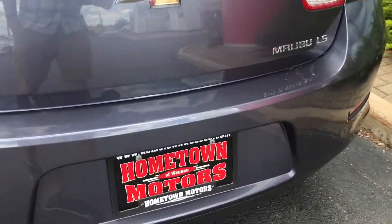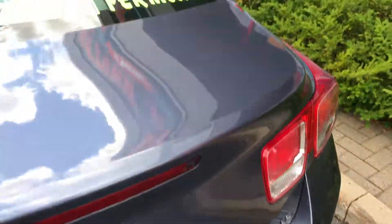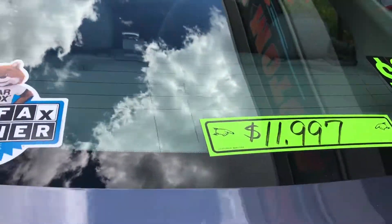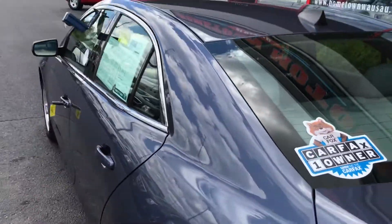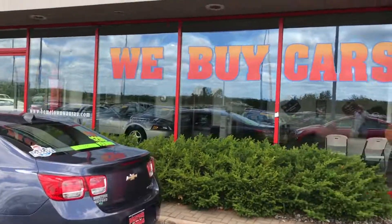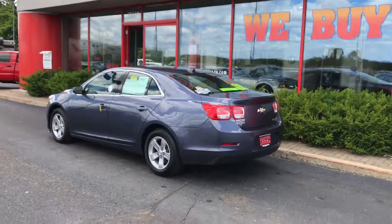You can see pictures and pricing information on our website, hometownwasa.com. We offer easy money-down financing options and great interest rates. Feel free to give us a call at 715-675-1000. We're open until 6 o'clock all week and until 2 o'clock on Saturday. Thanks for watching!